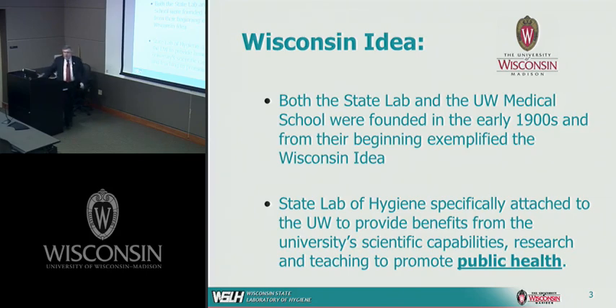This was really quite unique because even though all states have a state public health lab, there are only three states — Wisconsin, Iowa, and now Nebraska — where the state public health lab is actually attached to the university, versus being incorporated into a department of health or some other executive agency. During times when budgets are tight, it's much nicer to be part of the university than part of a state executive agency.